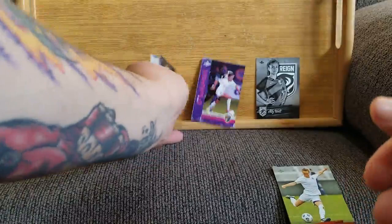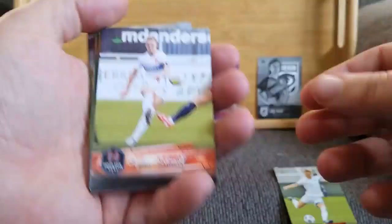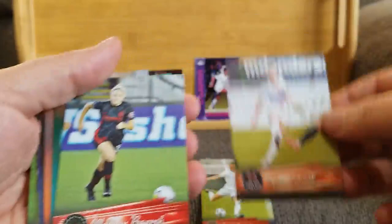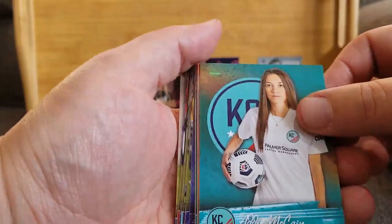We got Promising Prospects of Taylor Otto, and Promising Prospects of Trinity Rodman. Then the base cards: Sophie Schmidt from the Houston Dash, Madison Pogarch from the Portland Thorns, and Addie McCain from Kansas City.